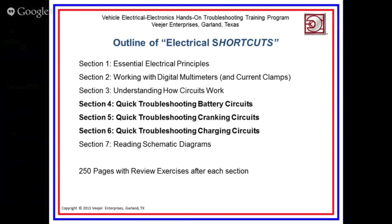Electrical Troubleshooting Shortcuts is what I call it, because I'm going to show you some shortcuts on how to troubleshoot battery, cranking, and charging problems and take into account some of the new technology you deal with every day — and show you that it's really not that difficult. Shortcuts cuts through all the fuzz and gets you down to the nitty gritty on what's wrong with a particular circuit. The book is seven sections, and we're going to look at sections four, five, and six: quick troubleshooting of battery circuits, cranking circuits, and charging circuits.